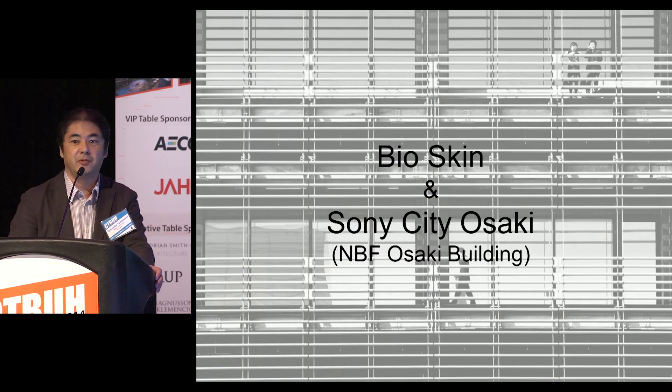Today I'd like to make a short presentation about our award-winning work, Sony City Osaki, and its bioskin. The Sony City Osaki is a research and development oriented office building for Sony Corporation, and the bioskin is a facade system which cools down the building itself and its surroundings using the heat of evaporation of rainwater.